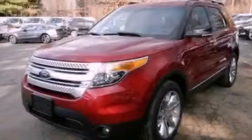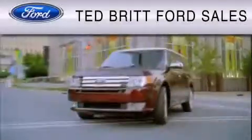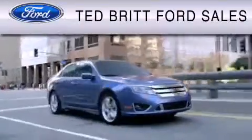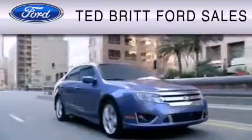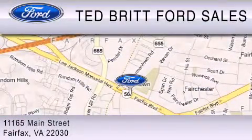We invite you to contact us today to learn more about this vehicle. Ted Britt Ford Sales is dedicated to do everything possible to ensure that the experience you have selecting your vehicle is as pleasant as possible. We are located at 1165 Main Street in Fairfax.